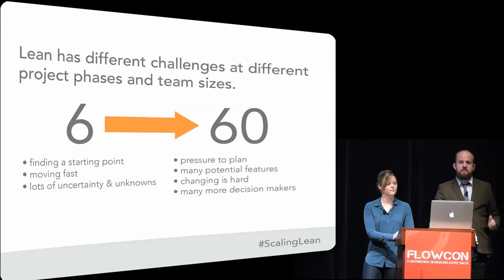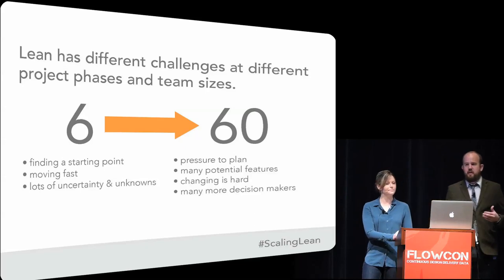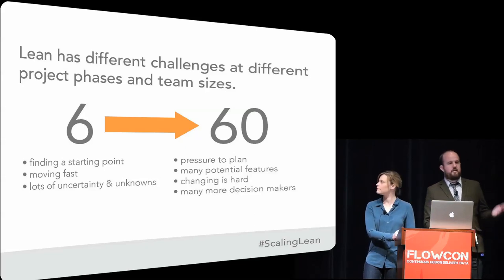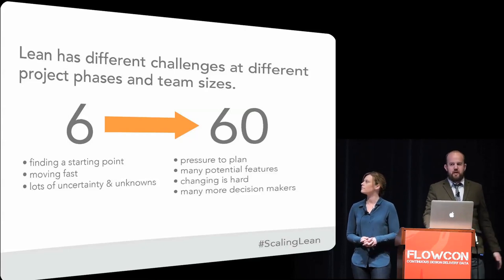In our time at Amplify, we have seen them grow from a very small organization to a much larger organization, and so we've experienced a lot of these challenges firsthand. We'd like to talk about some of the different tools and processes that we used at different points to address these challenges.